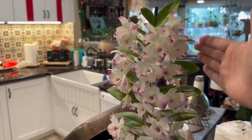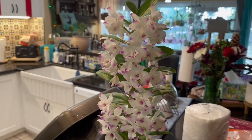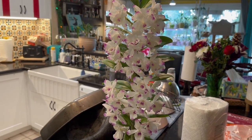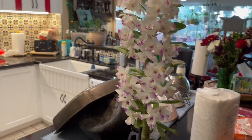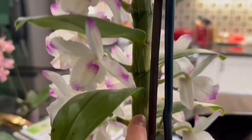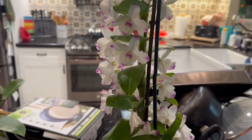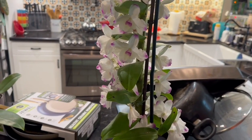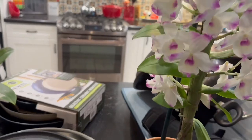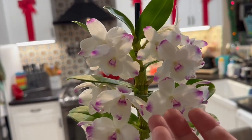I've got a beautiful new Nobile Dendrobium. I've got one other Nobile, and it's a hybrid which has not bloomed for me — I grow it outside on my patio. But this is like a true Nobile. It's got these thick canes. The hybrid that I have is really super skinny, spindly canes. This particular one came from a grocery store, and it is so fragrant, and it's starting to go over.